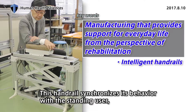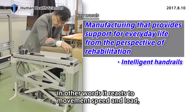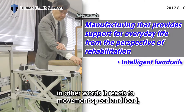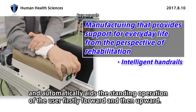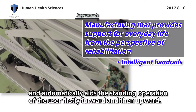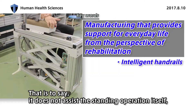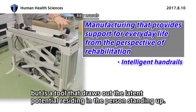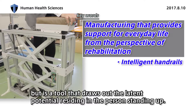This handrail synchronizes its behavior with the standing user. In other words, it reacts to movement, speed and load, and automatically assists the standing operation of the user, firstly forward and then upward. That is to say, it does not assist the standing operation itself, but is a tool that draws out the latent potential residing in the person standing up.